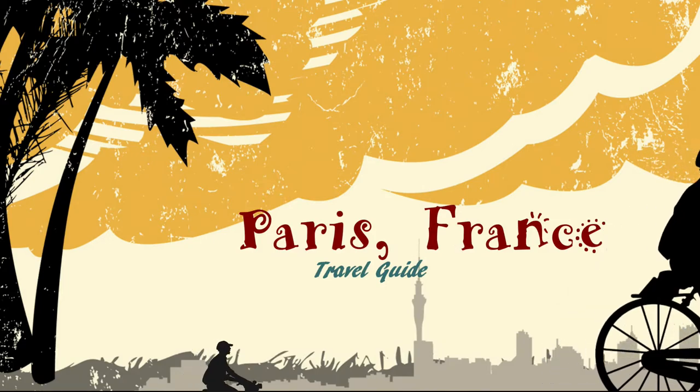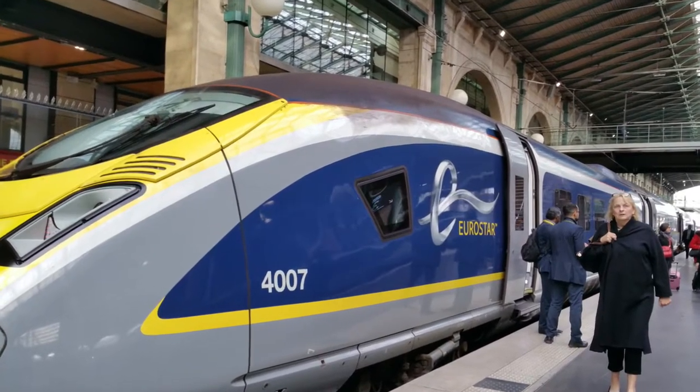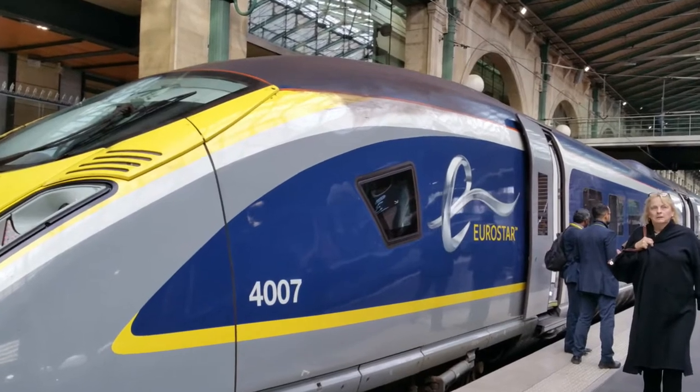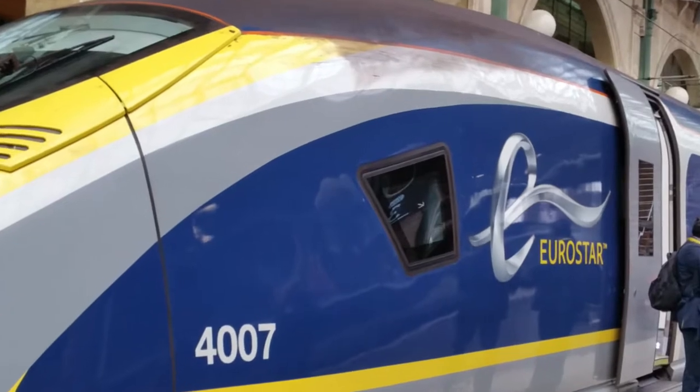Hello and welcome to Bev and Shams Adventures. We take you around some of the sites in Paris. The Eurostar runs between St Pancras in London to Paris Gare du Nord, taking about two hours either way.